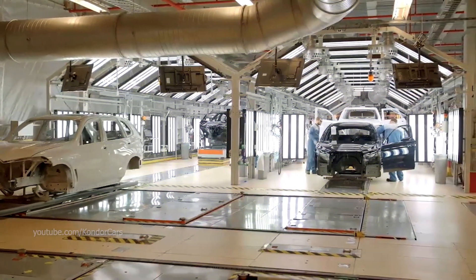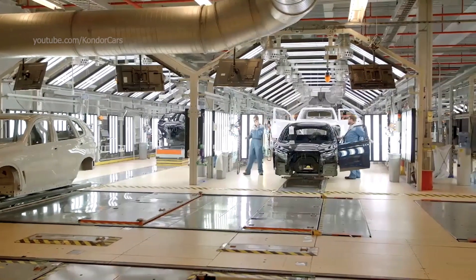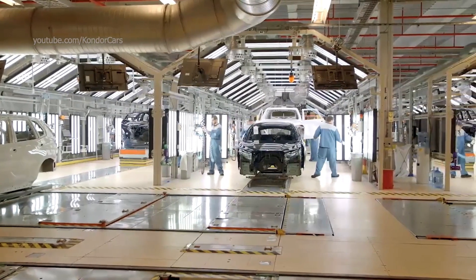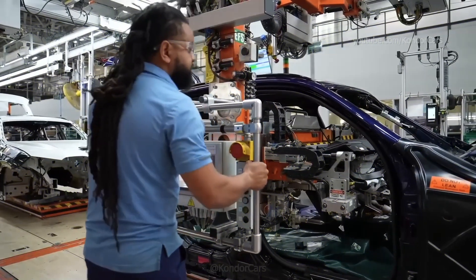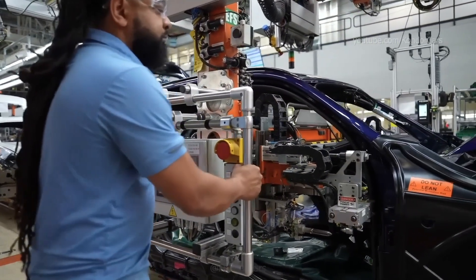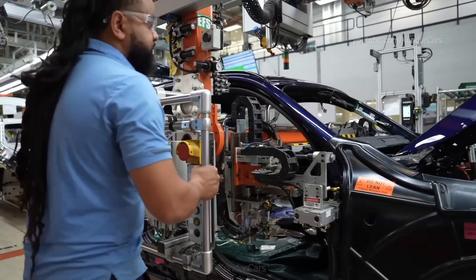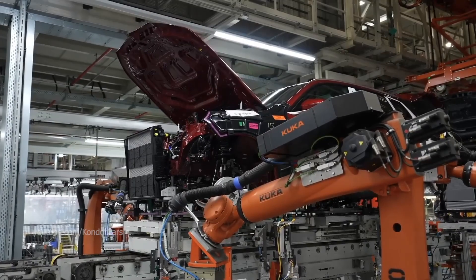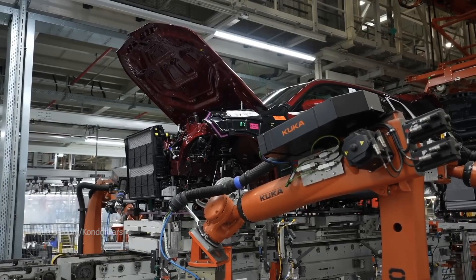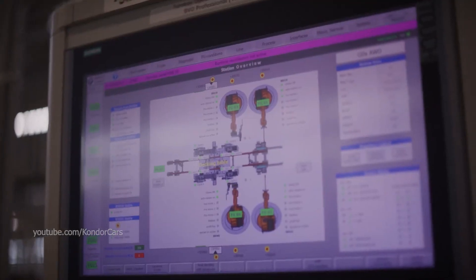The X3 really begins to take shape on the assembly line as the body shell is turned into a running vehicle. Interior installation includes seats, dashboard, infotainment systems, and wiring harnesses being fitted with extreme precision, while at the same time powertrain components — namely the engine, transmission, and drivetrain — are carefully integrated into the chassis.